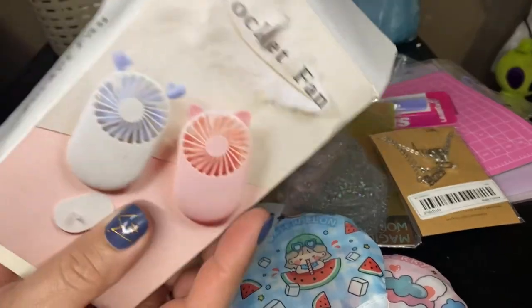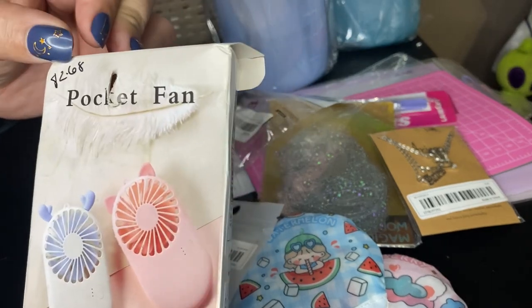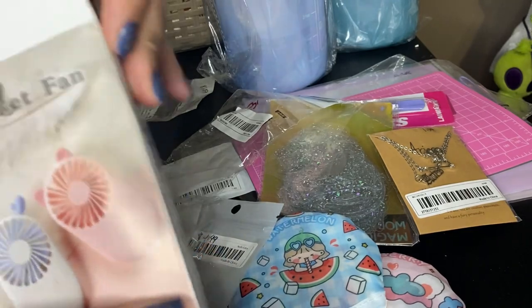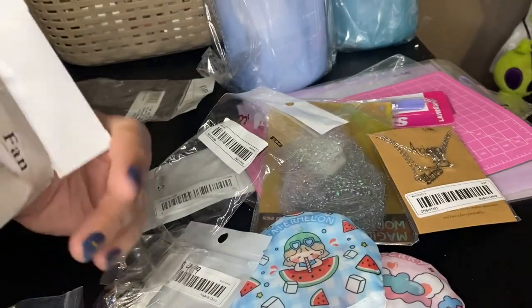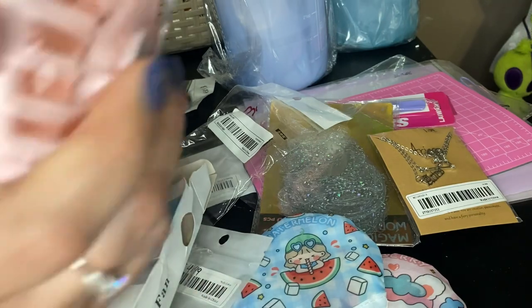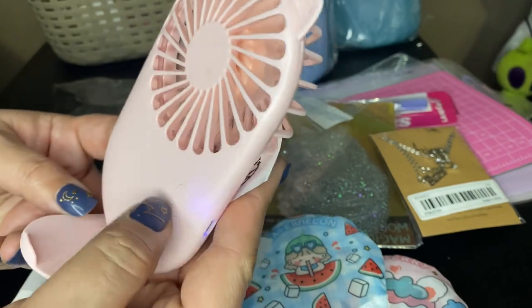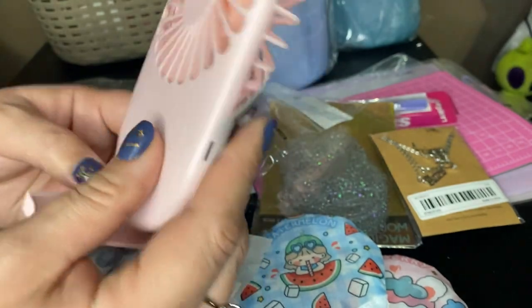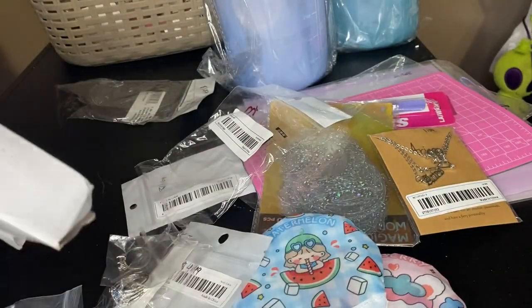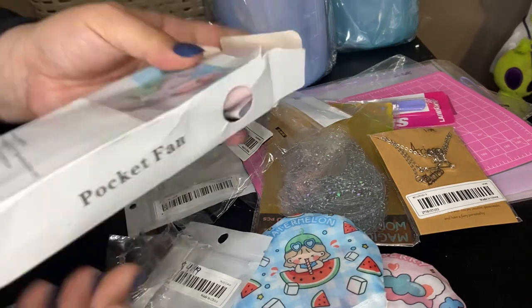I got another pocket fan. The pocket fans are getting more popular because they're going up in price — $2.68 for this one. It comes with a stand and it turns on — low, medium, high power. It has a little blue light, and it is a rechargeable battery inside, which is what I love about it the most. It comes with a charging wire.